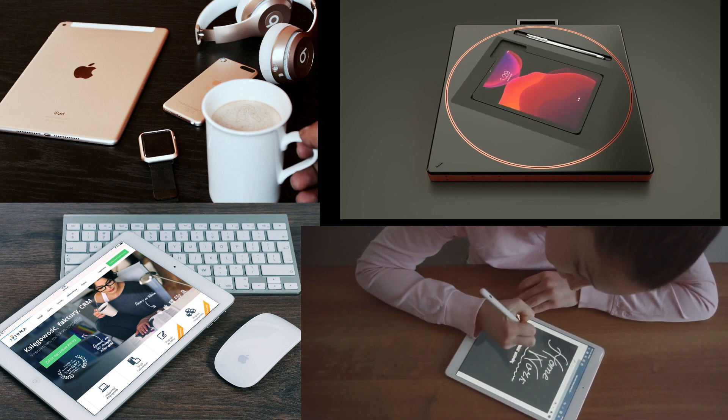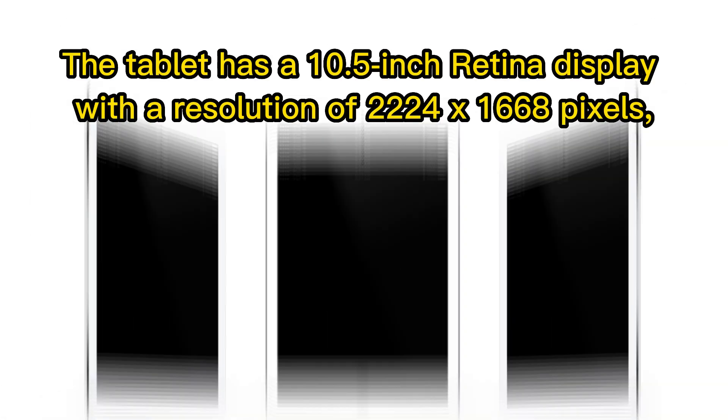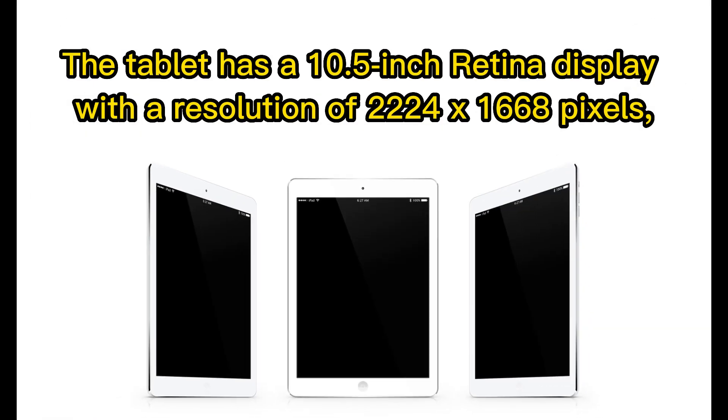The iPad Air has a sleek and stylish design that makes it stand out from other tablets. It features a thin and lightweight body, measuring just 6.1 millimeters thick and weighing only one pound. The tablet has a 10.5-inch Retina display with a resolution of 2224 by 1668 pixels.